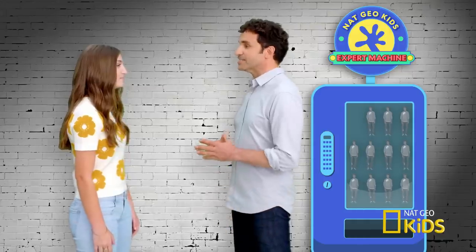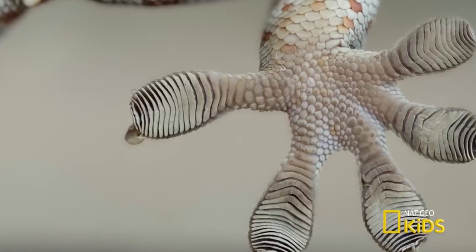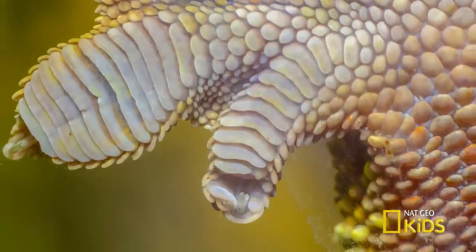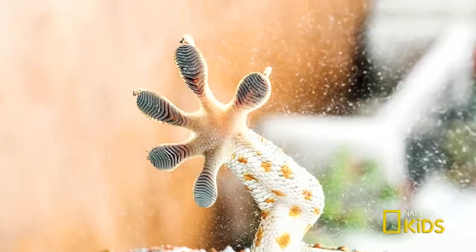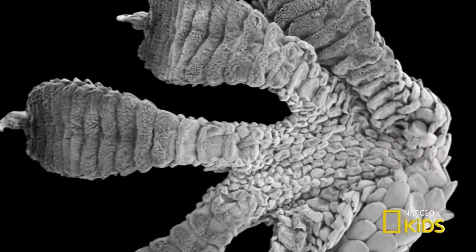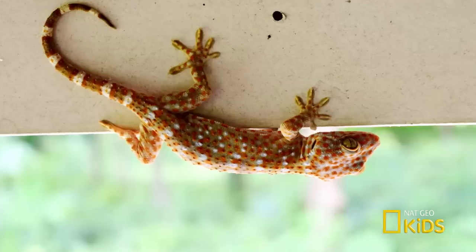Every gecko's foot has a secret. If you look closely, their feet aren't so plain. Let's check out my high-resolution photos of gecko feet. Whoa, these are cool. I love collecting photos of geckos — they are amazing. Anyway, each toe of a gecko foot is packed with millions of tiny hair-like structures called setae. These hairs allow them to cling to almost any surface.